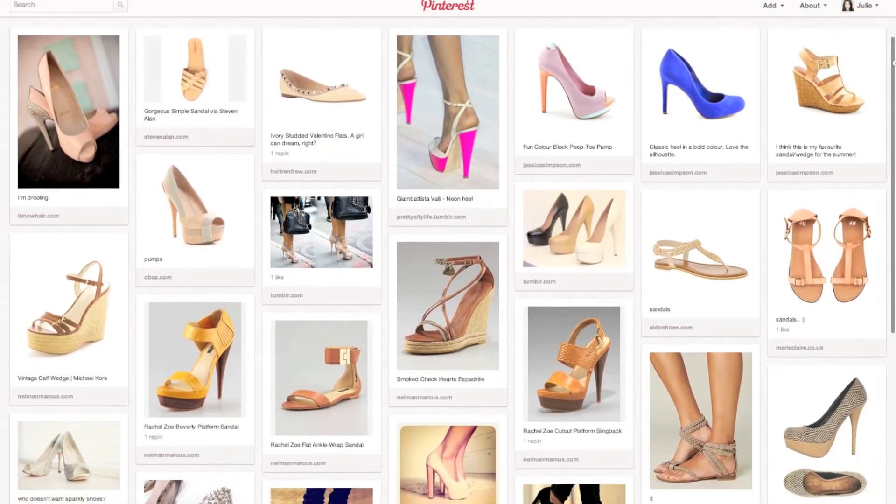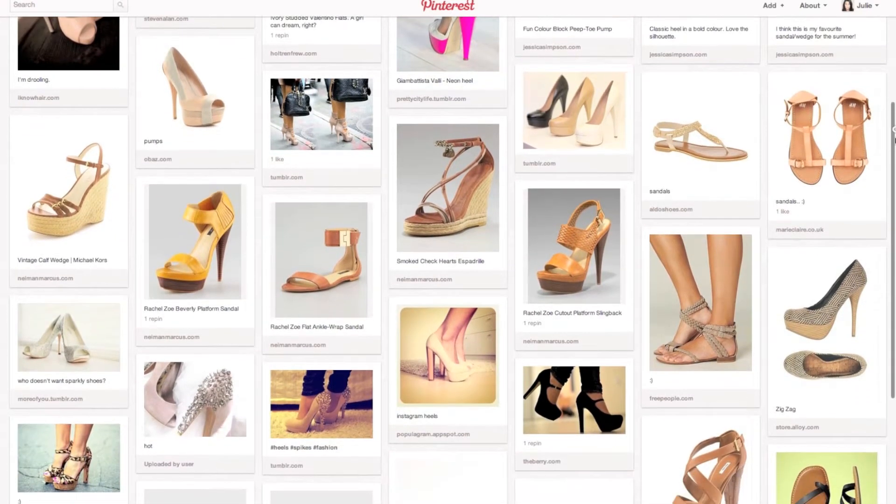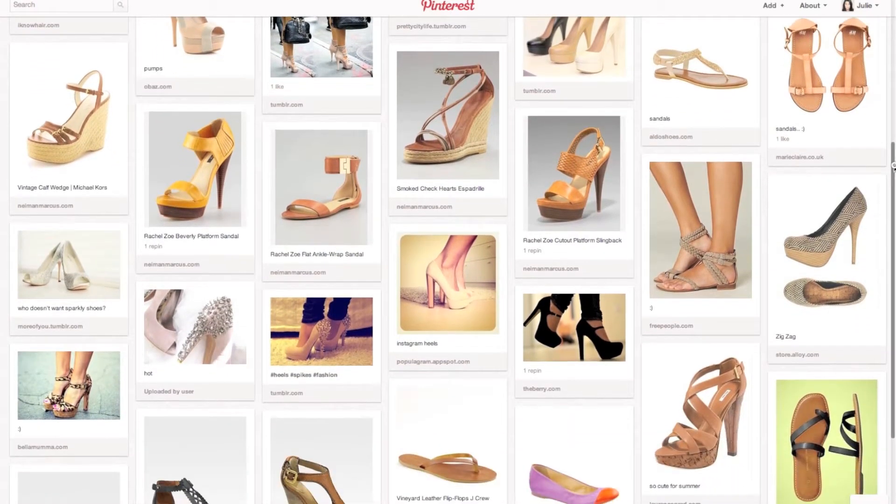If you've been on my Pinterest boards lately you may have noticed a new board which is Summer Shoes 2012, and you also may have noticed that I like neutrals — nudes, tans, whatever. I'm a big neutral fan when it comes to shoes.